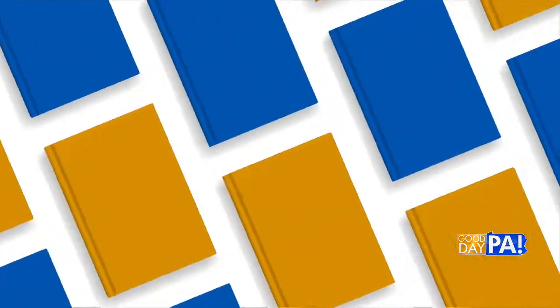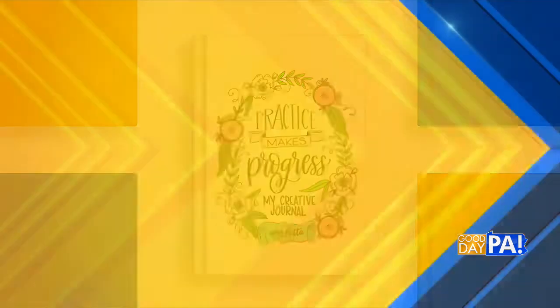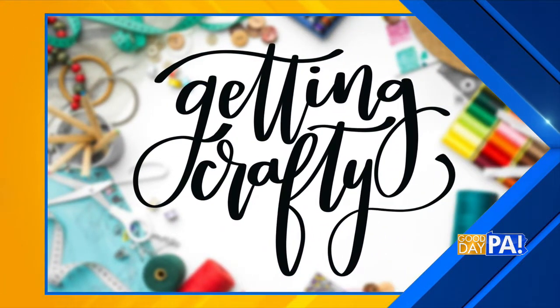The very first time our first guest came on our show, it was to tell us about her third hand lettering book, Hand Lettering for Laughter. She's joining us this morning to share about her brand new book, Practice Makes Progress: My Creative Journal, which comes out tomorrow. Our resident crafting queen and best-selling author, Amy Latta, joins us this morning.